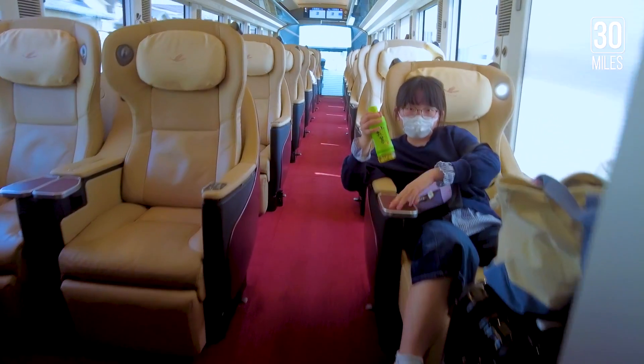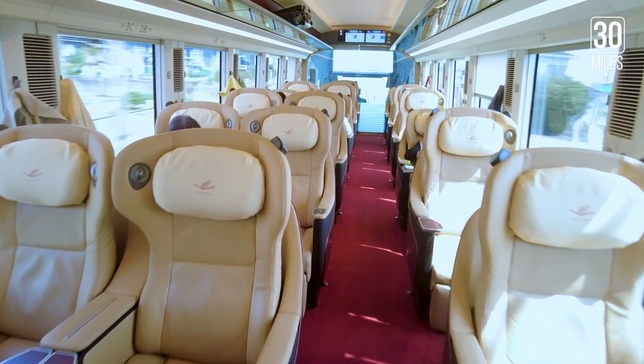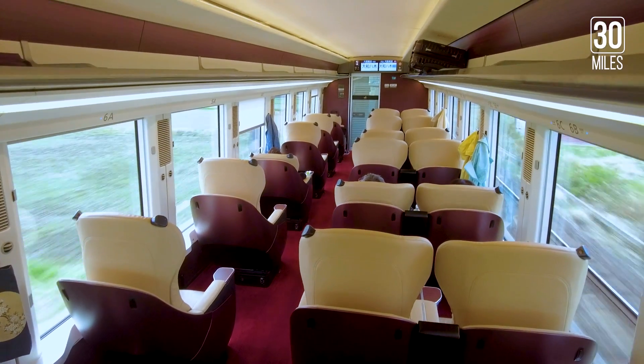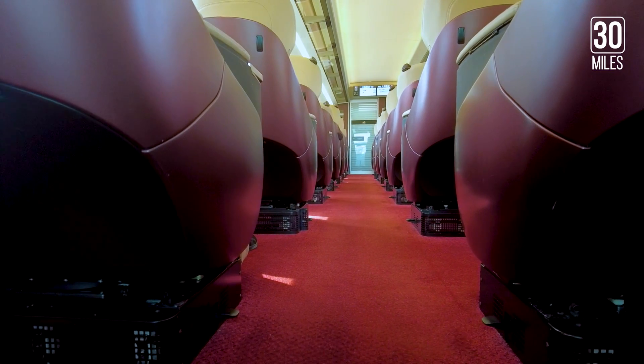There are two classes in the Hinatori Kintetsu. It would cost about 4,540 yen in the standard car, or 5,240 yen in the premium seat. Just make sure you keep the ticket until you reach the final destination.